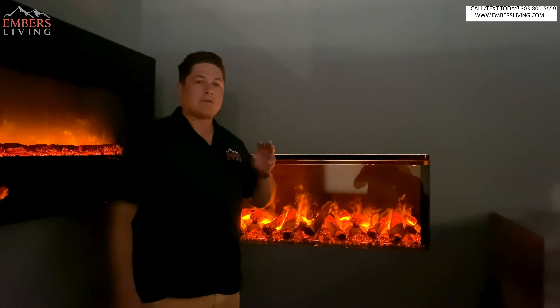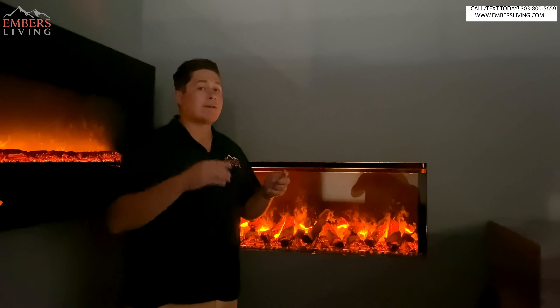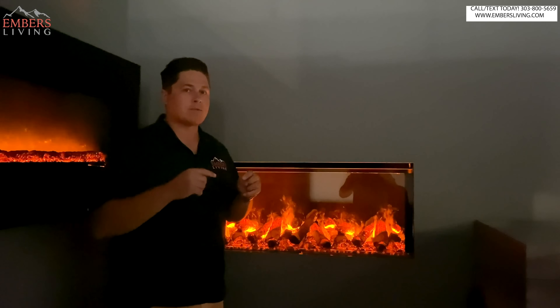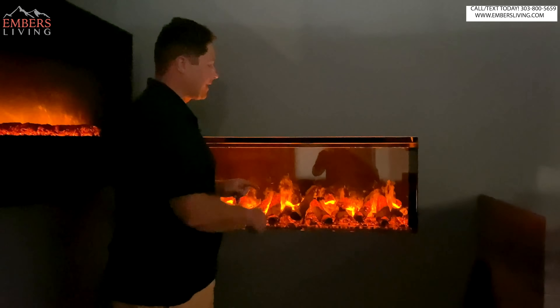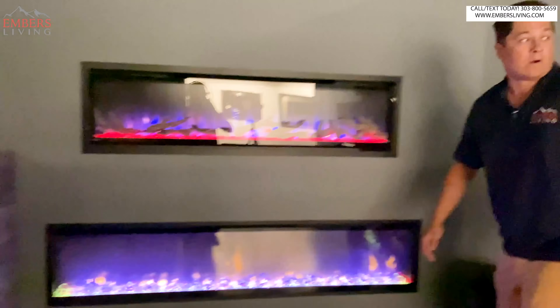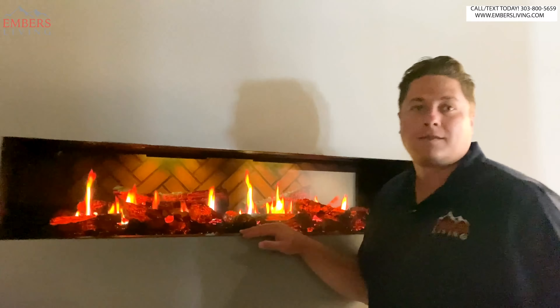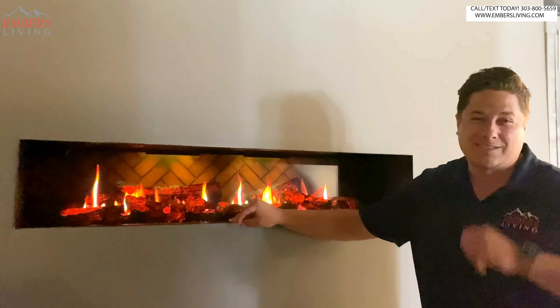Hey, what's up guys. We got a fun one for you today. We'll be discussing Dimplex's top three electric luxury fireplaces that we sell in the luxury category. A lot of people ask which one should you buy? So should you buy the Dimplex Opti-Mist, or the ever so popular Dimplex Ignite XL, or the big dog, the Dimplex Opti-V? Let's get started.